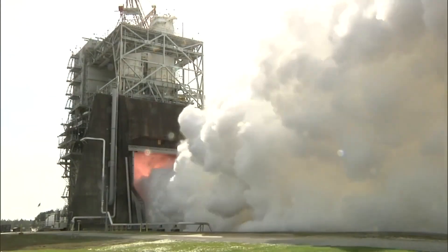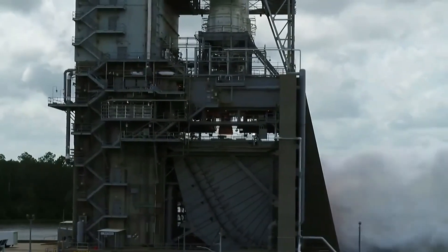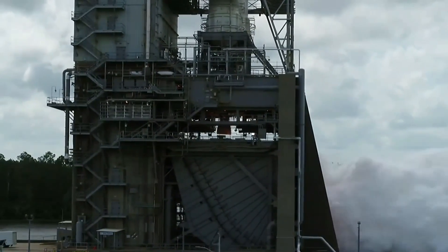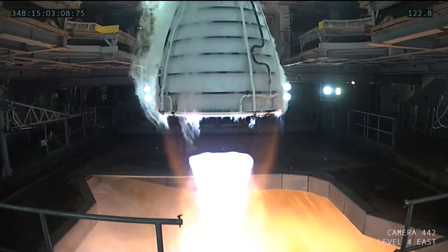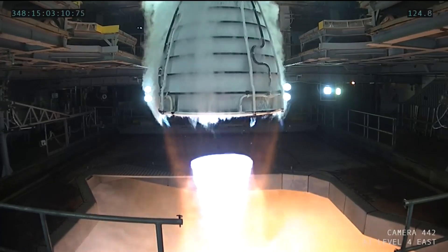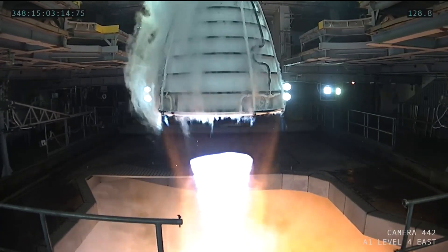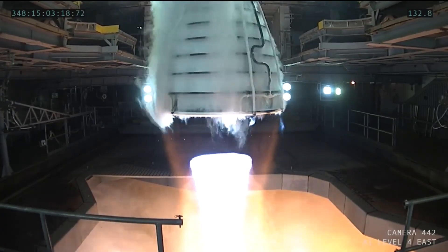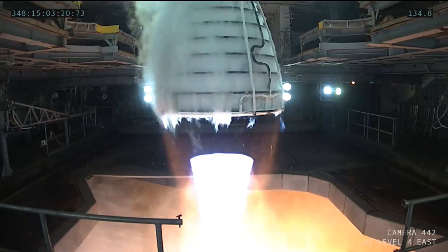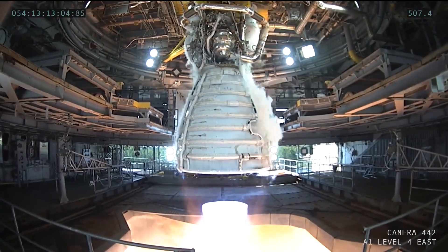That was followed by Retrofit 1B, Retrofit 2, and Retrofit 3A with the two shuttle development engines 0525 and 0528. Then a full build of newly manufactured production restart engine hardware was assembled into engine 1001 and hot-fired in the certification test series, before engine 0525 came back for Retrofit 3B to close out the hot-fire testing part of certification.